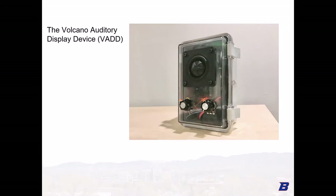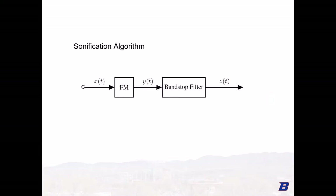This is the device we've created. We call it the VAD — Volcano Auditory Display Device. The outside of the VAD has a loudspeaker, two control knobs, and a microphone at the front. Inside, a microcontroller does the required signal processing. Our sonification method is a frequency modulation-based method: the incoming live infrasonic signal from the volcano modulates a sine tone in the audible frequency range. The result is a sound that glissandos up and down in frequency with a period matching the frequency of the volcano infrasound.